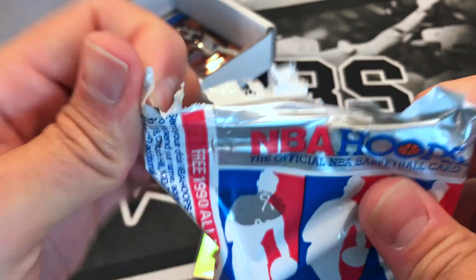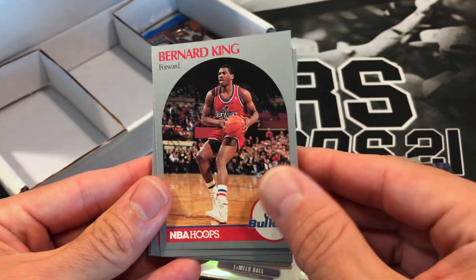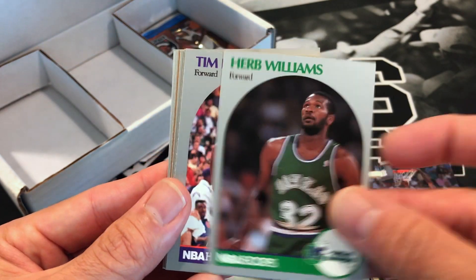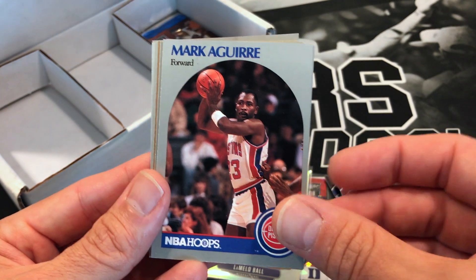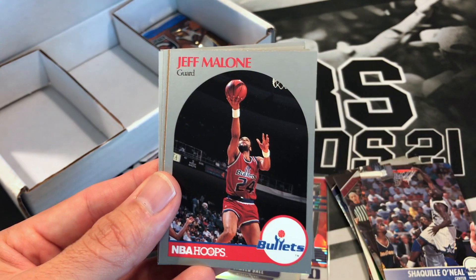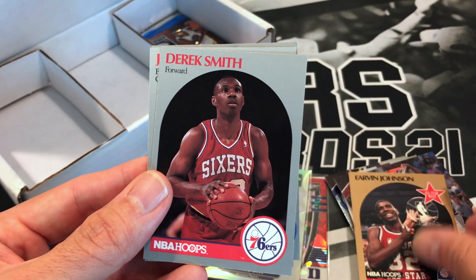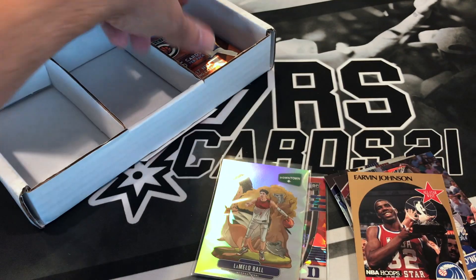Got another 90-91 Hoops here — maybe we'll get a Jordan out of this one. Bernard King, Brad Daugherty, Cleveland Cavs, Hersey Hawkins, Herb Williams, Tim Perry, Jerome Kersey, Mark Aguirre, Jay Vincent, John Williams, Jeff Malone, Kenny Gattison, Urban Magic Johnson, Derrick Smith, Jeff Martin, and Jell Henderson. All right, we still got two packs.